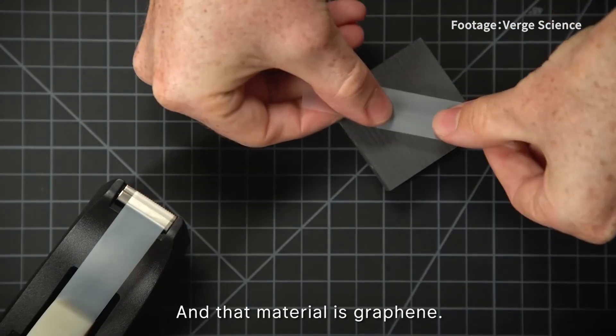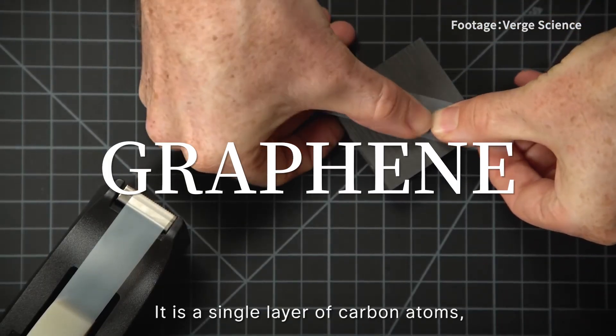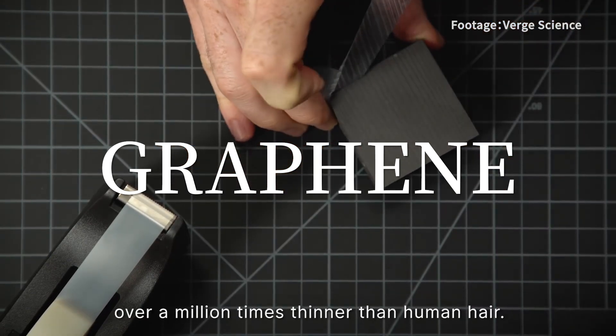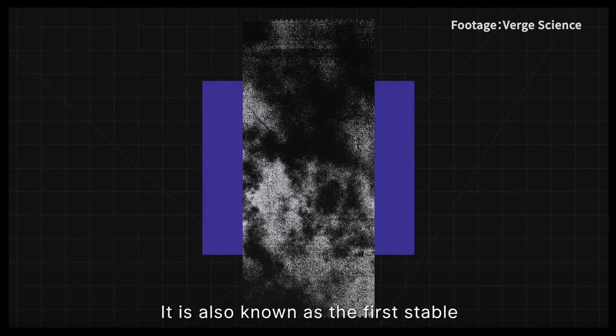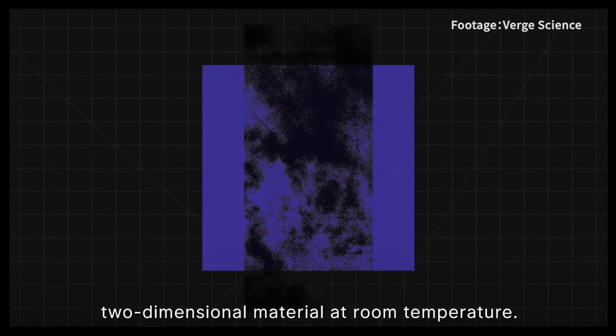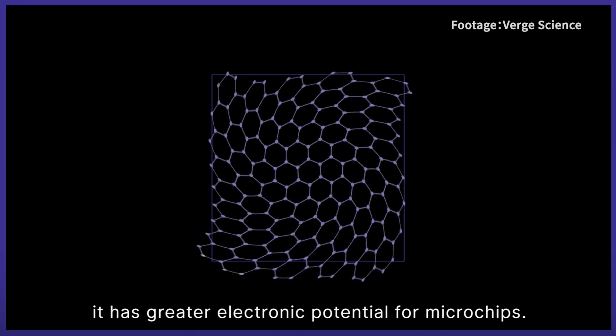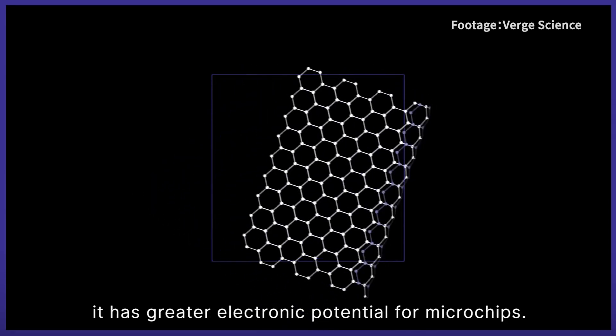And that material is graphene. It is a single layer of carbon atoms over a million times thinner than human hair. It is also known as the first stable two-dimensional material at room temperature. Compared to silicon, it has greater electronic potential for microchips.